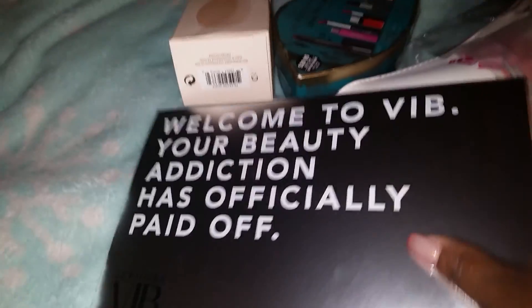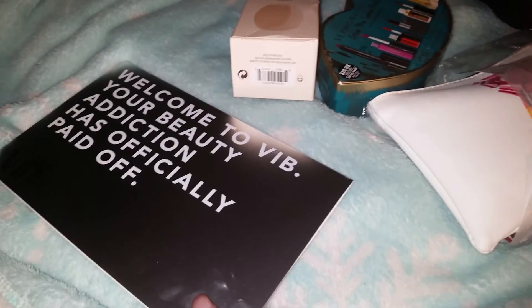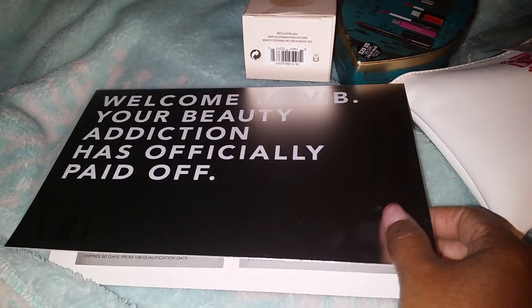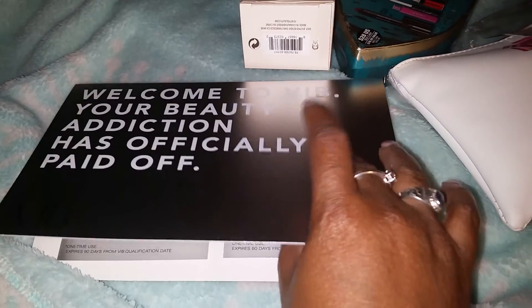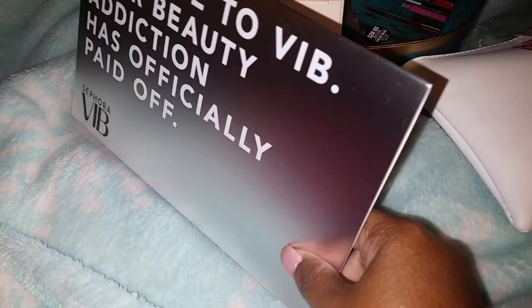That's it for this package and I'll be using all three. I believe I have about three months to do the makeover. The 10% off I have to use this month, and I have at least two months to use the free shipping, so that's good.